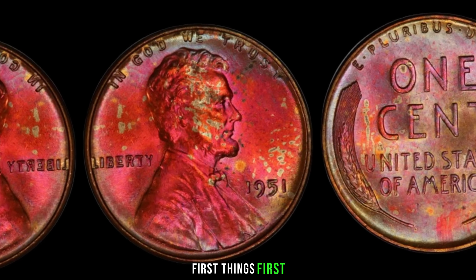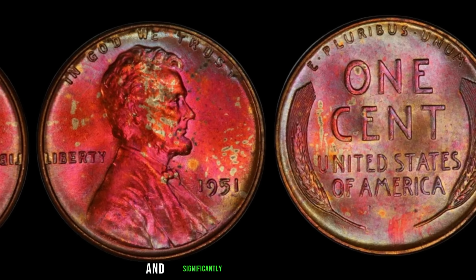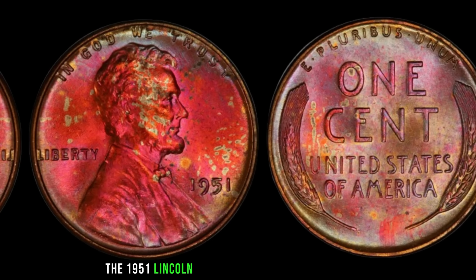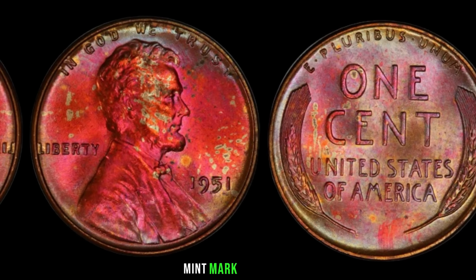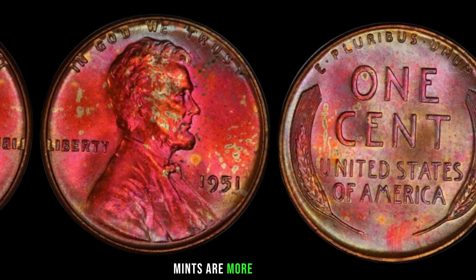First things first, check for the mint mark. The mint mark indicates where the coin was produced and significantly affects its value. The 1951 Lincoln penny was minted in Philadelphia (no mint mark), Denver (D mint mark), and San Francisco (S mint mark). Generally, coins from the Denver and San Francisco mints are more valuable.